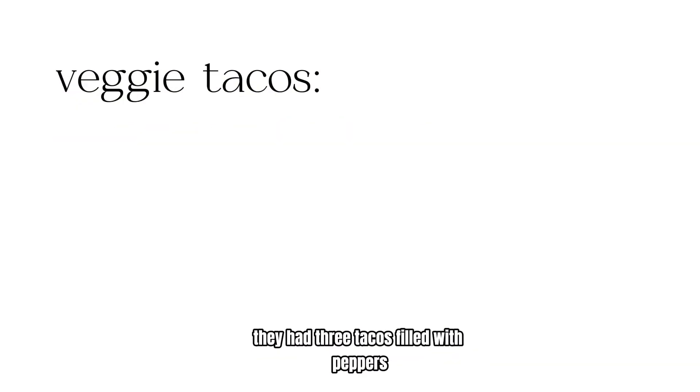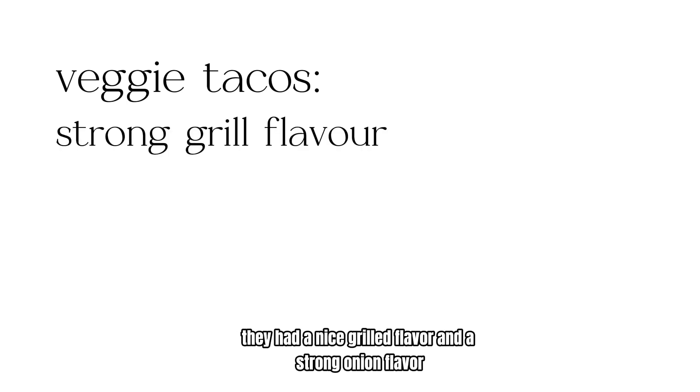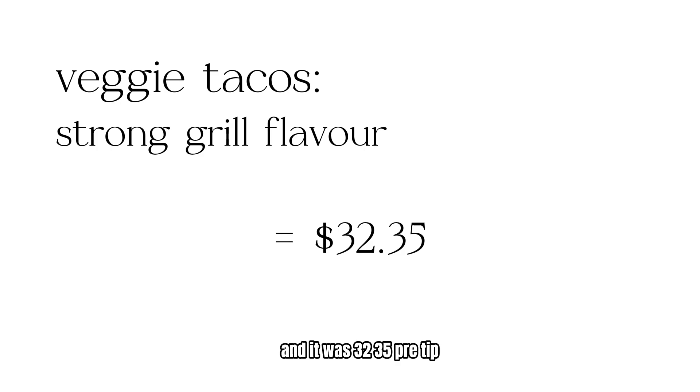I also got the veggie tacos, which came about 10 minutes later. They had three tacos filled with peppers and onions, topped with cilantro and onion. They had a nice grilled flavor and a strong onion flavor. It was $32.35 pre-tip.